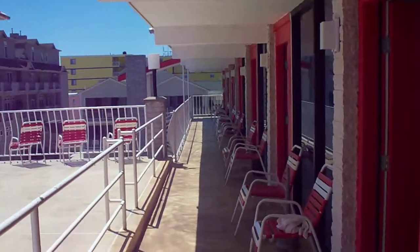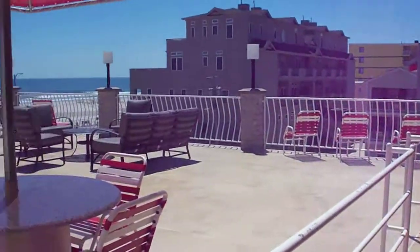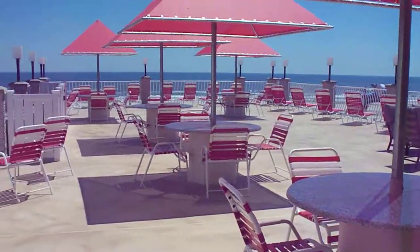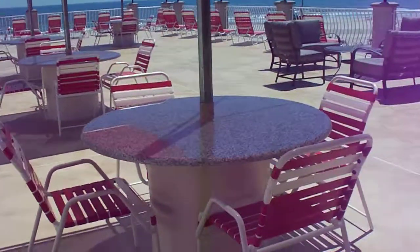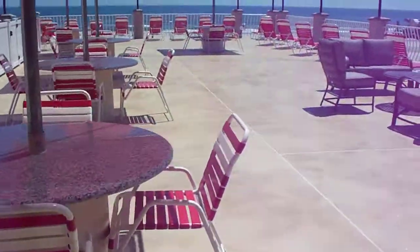This is our new fourth floor sun deck here at the Matador Oceanfront Resort Motel. You can see the new surface, the new tables with the granite, and the canopies.